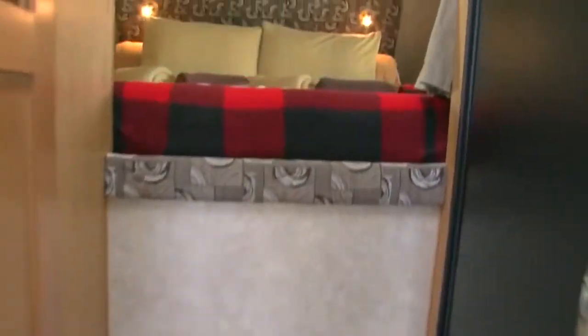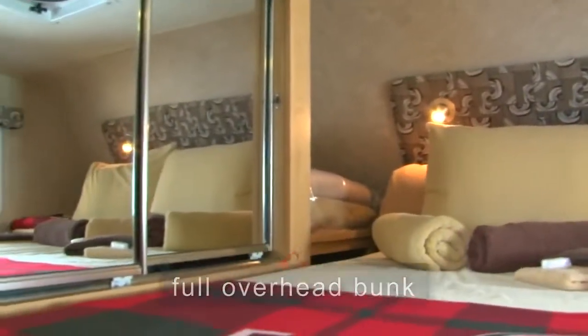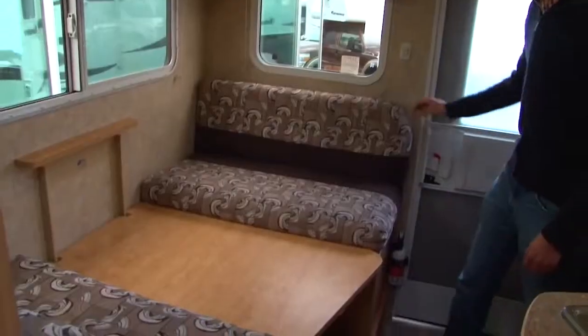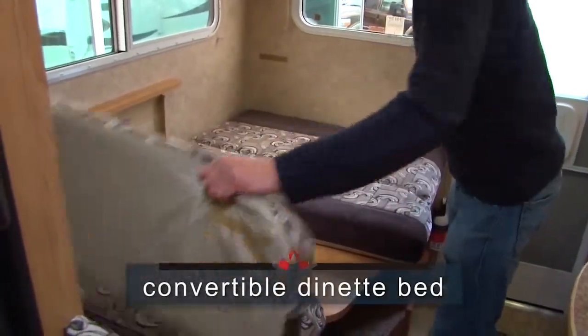The full overhead bunk is easily accessible, fitted with luxurious bedding for a very comfy night's sleep. And for more sleeping space, simply convert the dinette area into a second cozy bed.